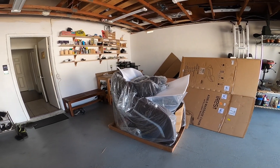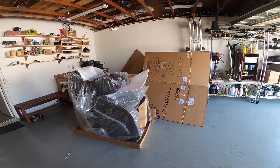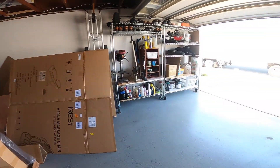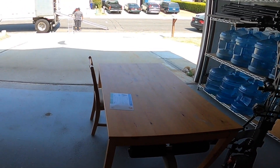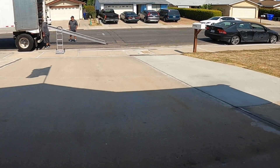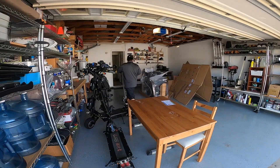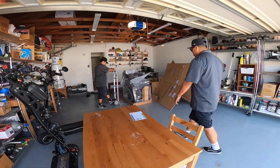If you ever need to return a large item back to Amazon, this is the process. They've got movers here in this big semi truck. They just place down the ramp — you don't even have to repackage it. I did more work than I needed to.